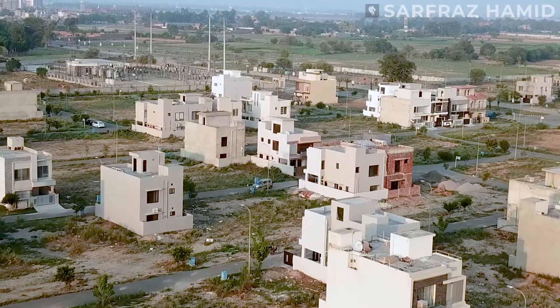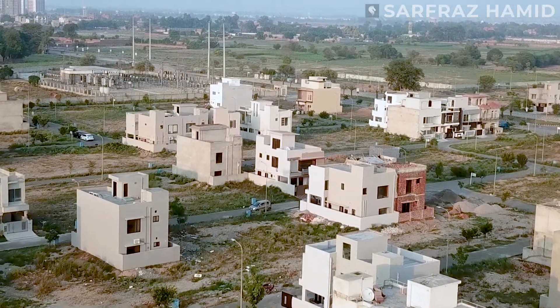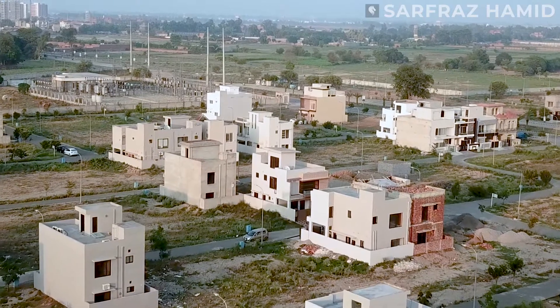If we talk about the number of plots, there are about 2,000 plots here. The plot sizes available here are 5, 8, and 10 marla. In terms of development, about 50% of these plots are developed, and 50% plots are still available.